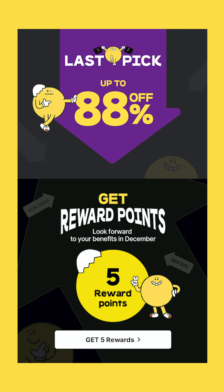Also, there's a section for 'last pick' where you have all clearance products up to 88% off — that is pretty high, you guys. You'll be able to find a lot of hidden gems here.